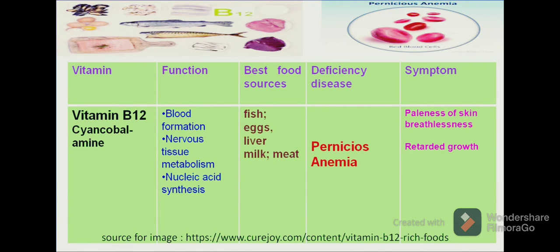A deficiency of vitamin B12 can result in a serious type of anaemia known as pernicious anaemia. As we can see in the figure, the red blood cells become broken. We can recognize pernicious anaemia by symptoms such as paleness of the skin — the skin becomes pale yellow in colour — breathlessness and retarded growth in the body.